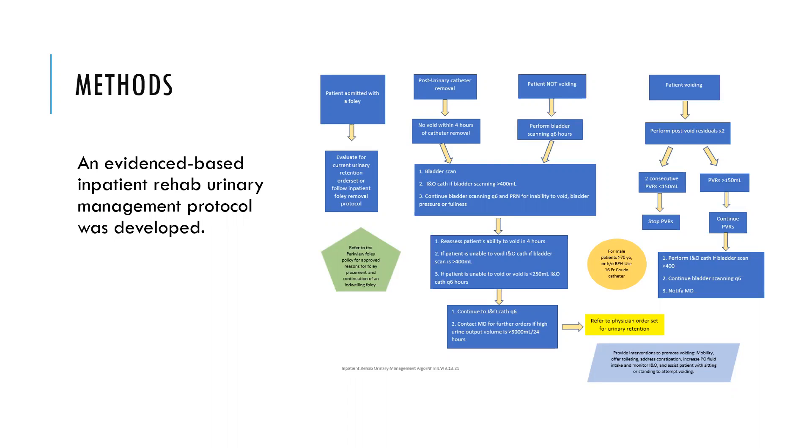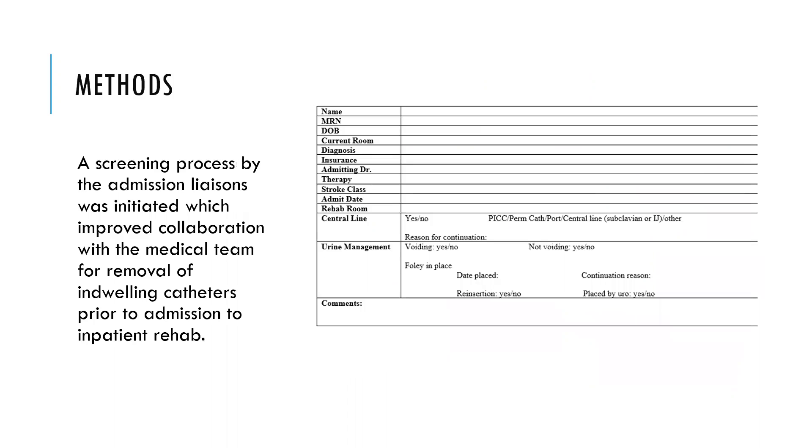We looked at each patient: Did they come in with a catheter? Had they already had a catheter? Did retention occur requiring another catheter? And if a patient was voiding, we also checked post-void residuals. We looked at patients prior to coming in and worked with our admission liaisons to screen these patients. This really helped with communication between the team. Information was inserted into emails that go to the entire admitting team — the physicians and nursing — to help understand what is going on with that patient and what has already been done.